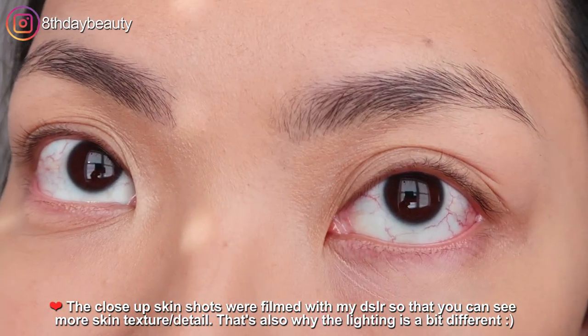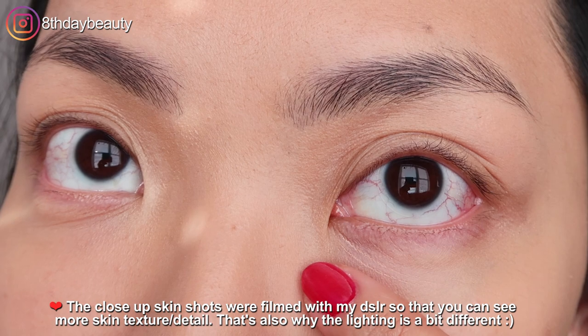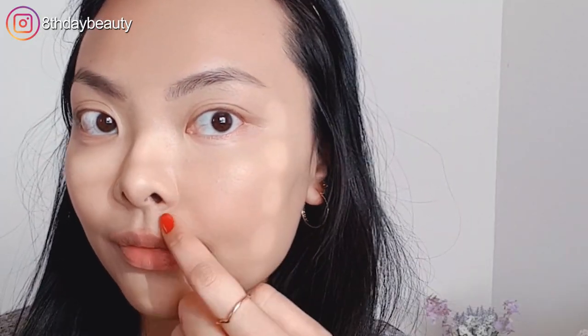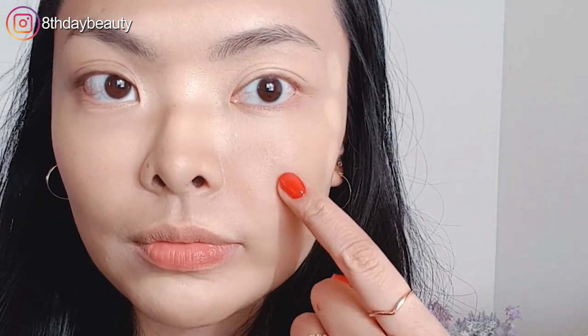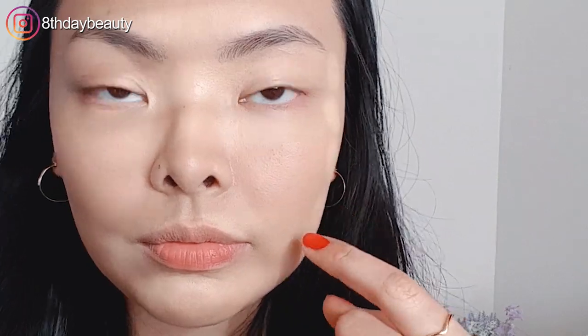In my opinion, it looked kind of cakey at first, especially around my nose and my cheeks, and it definitely accentuated the dry areas on my chin too. It also didn't blur my pores or anything, which was kind of disappointing. I kept thinking that this is definitely a foundation I'd have to use a primer with.